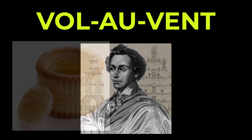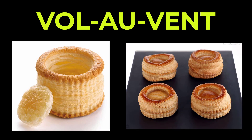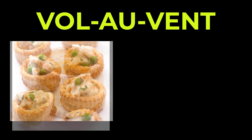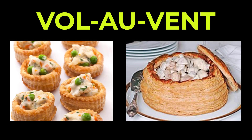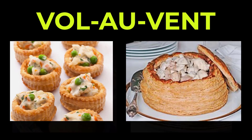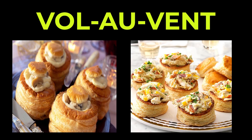A vol-au-vent is a puff pastry shell that resembles a pot with a lid. It can be small as individually sized, or large — up to six to eight inches in diameter. The pastry is classically filled with a cream sauce-based mixture, usually of chicken, fish, meat, or vegetables. The puff pastry lid is set on top of the filling. This dish may be served as an appetizer or as an entrée. The term vol-au-vent literally means 'flying in the wind' and refers to the pastry's incredible lightness.